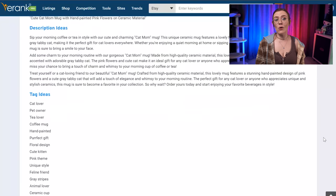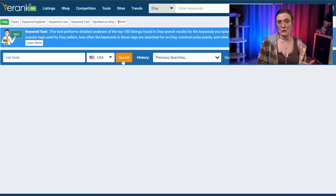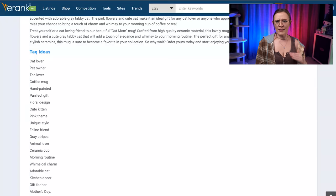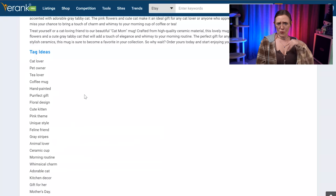The Listing Helper also gave us a whole list of possible tag ideas. However, before putting these into your listing, I'd be sure to pop them into the keyword tool to get a better idea of what their search volumes on Etsy look like. Think of these as a springboard for ideas that you may not have considered, but I wouldn't just copy and paste them all right into your listing because the results are not keyword optimized, aside from the few keyword phrases that we included in our initial query.